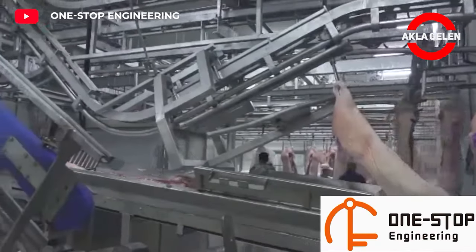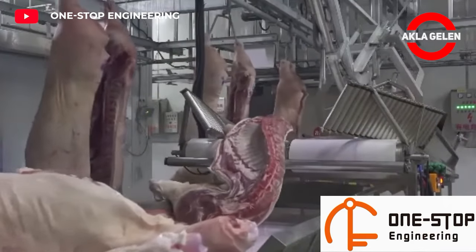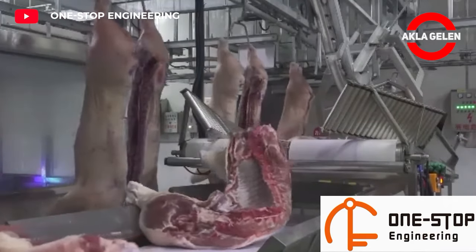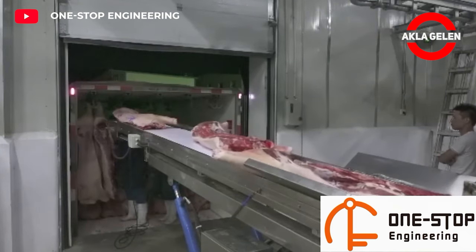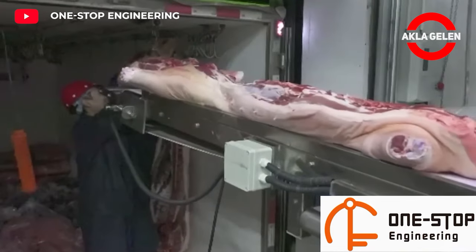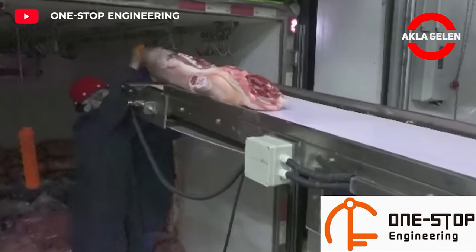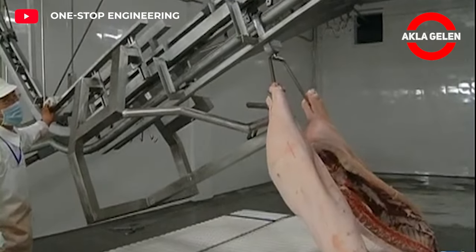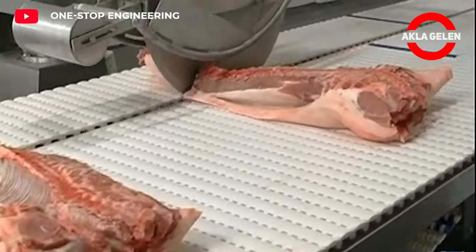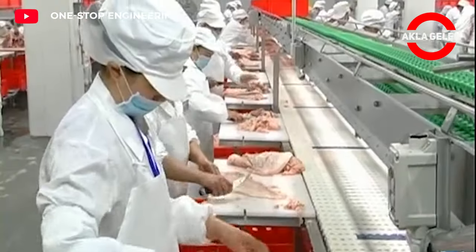The pork is cut into various cuts, such as loins, ribs, and hams. The bones are removed and the meat is trimmed. The pork is then packaged and labeled for distribution to retailers and consumers.